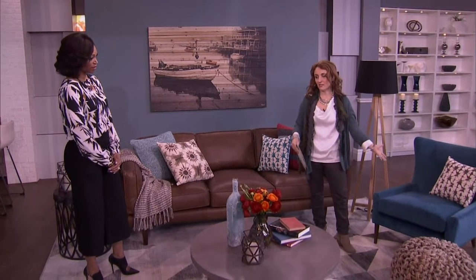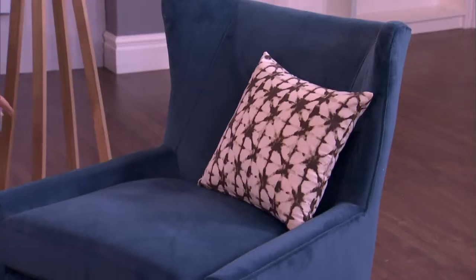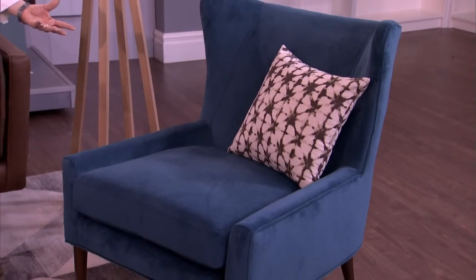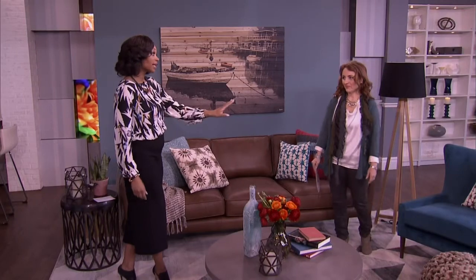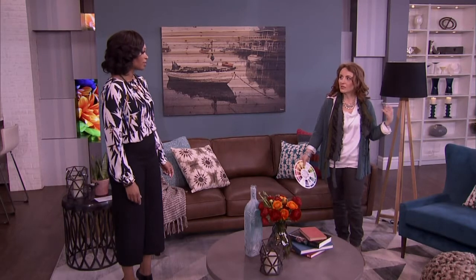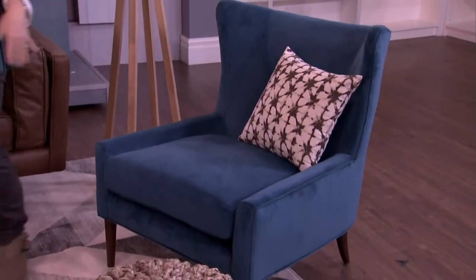And then there's the strong teal in the side chair — isn't it gorgeous? Years ago you couldn't buy something like this off the floor; you'd have to custom order a strong color. But we're not afraid of color anymore. The design world's been doing it for a while, and now in people's homes they're embracing the gray. We are getting a little bit more comfortable with color, and bringing something like this into your space can just liven things up.